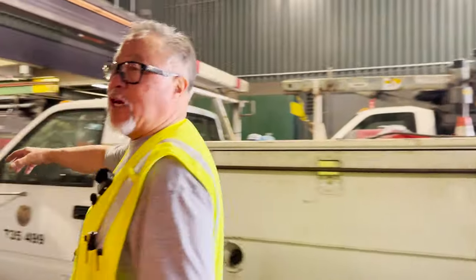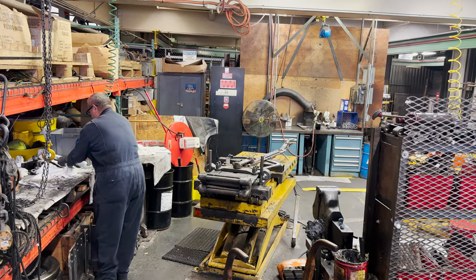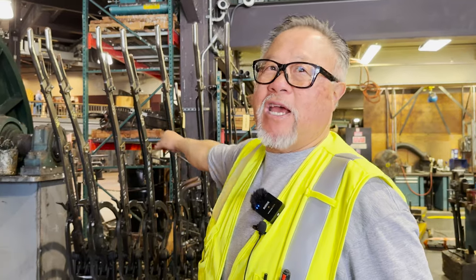Here's the shop where they actually replace the grip and rebuild the grip. The grip is the thing that actually contacts the cable and transfers the power from the cable to the car to move it down the road.